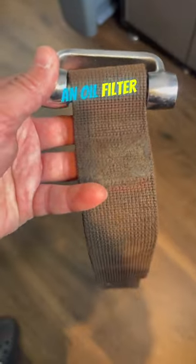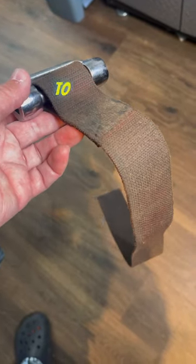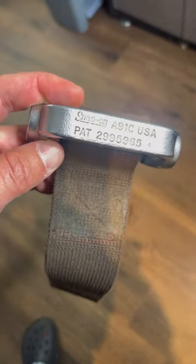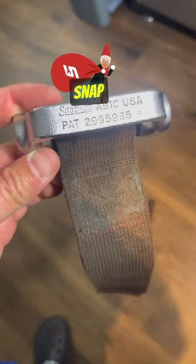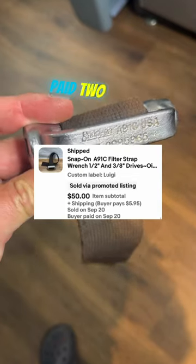What this is is an oil filter strap wrench, and mechanics use it to tighten oil filters. And this specific one happens to be — look at all of its glory — that's right, Snap-on. This sold today for $50. I paid two bucks for it.